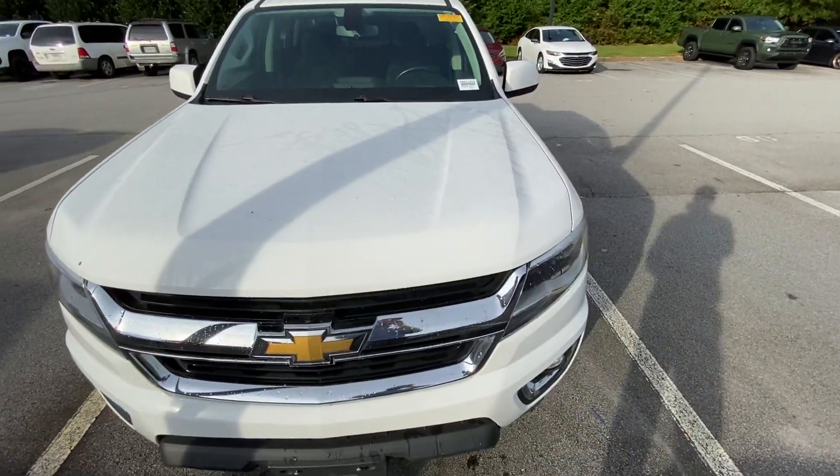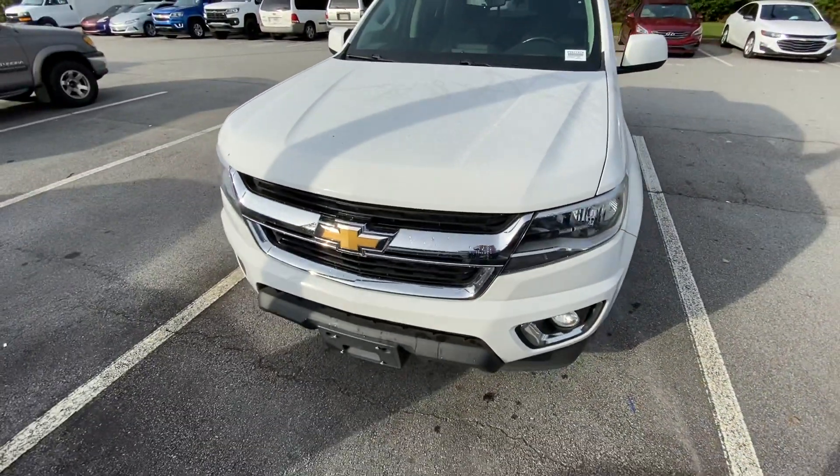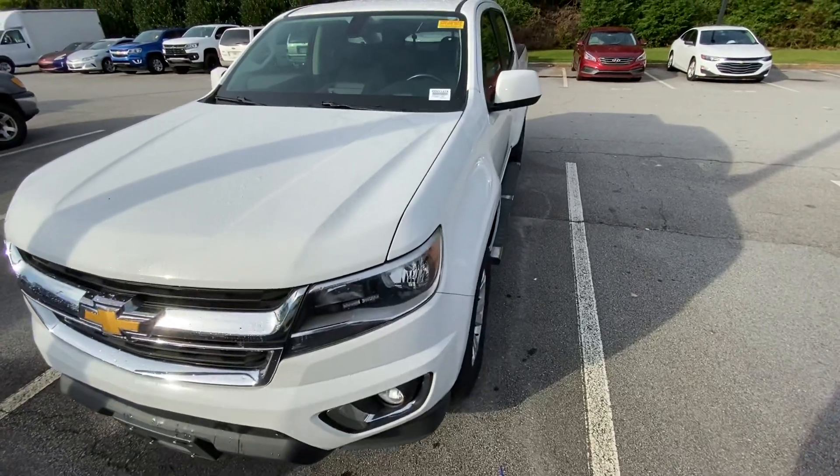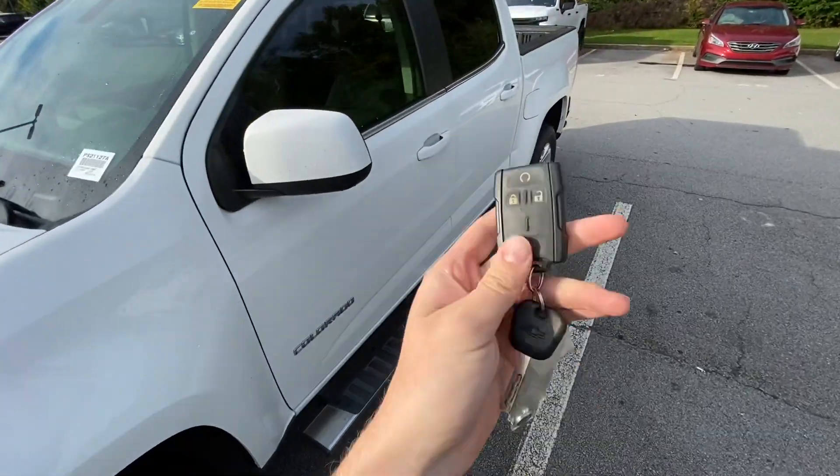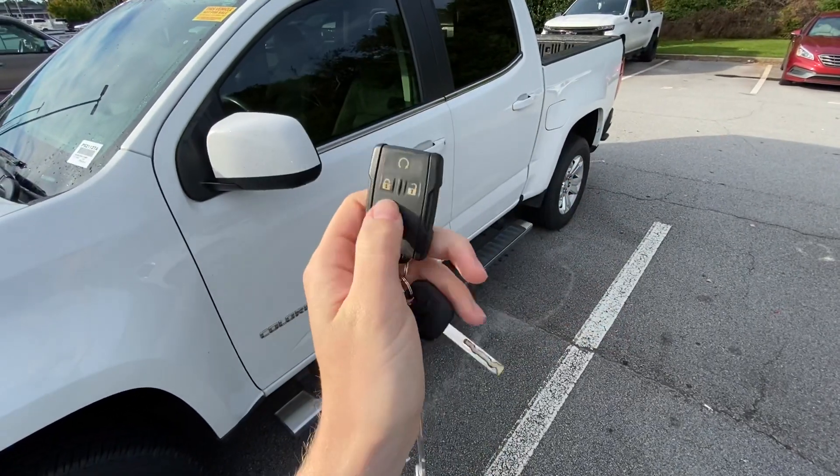Hey there, this is Caleb by Rick Hendrick Chevrolet in Buford. I'd like to introduce you to your brand new 2016 Colorado LT. Obviously with the Colorado LT, we've got some good amenities, especially for a 2016, especially for a midsize.